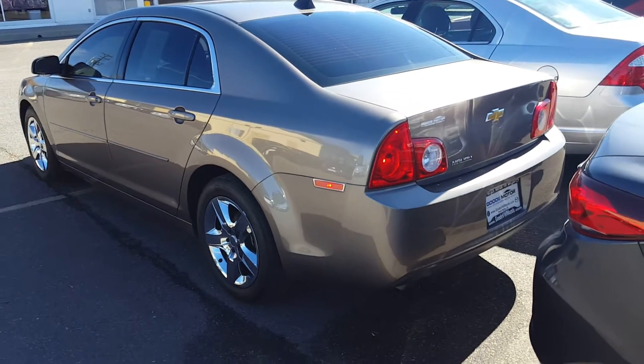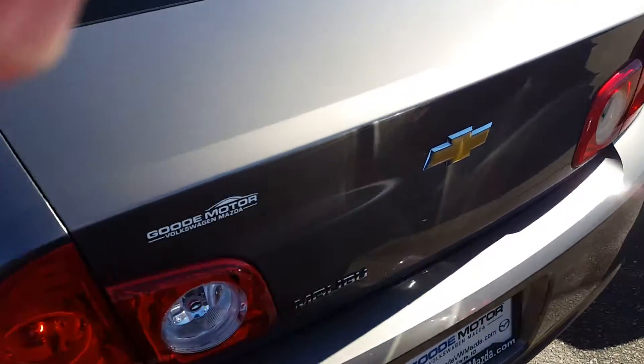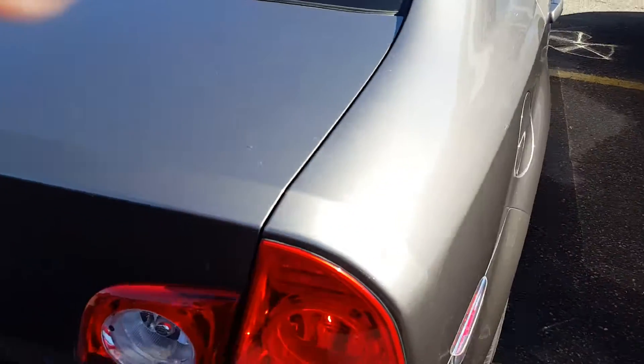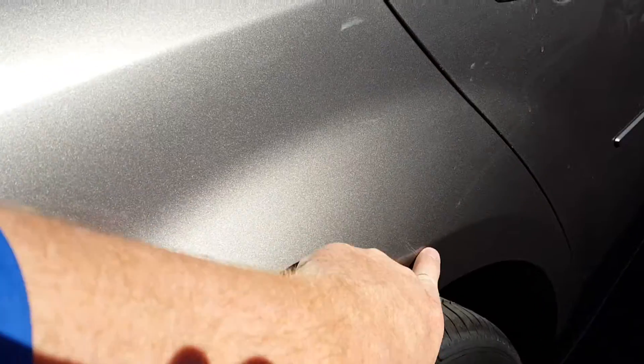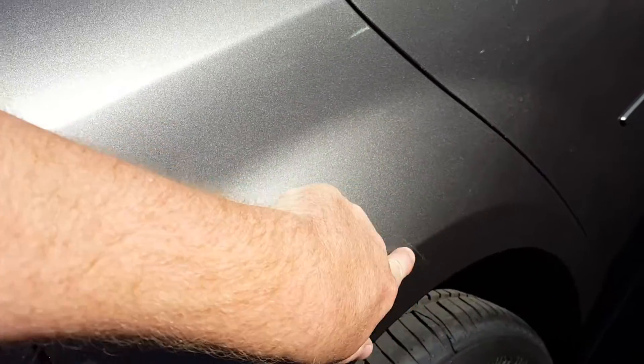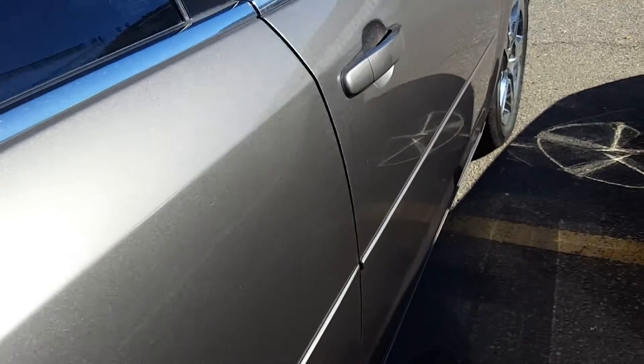Mine was an older model, so this actually looks a lot more aggressive than the one I drove. Walking around it, just kind of giving you a good idea. It needs a little bit of a bath. Right there might just need to be buffed, but the rest of this is just water. It's in great shape.